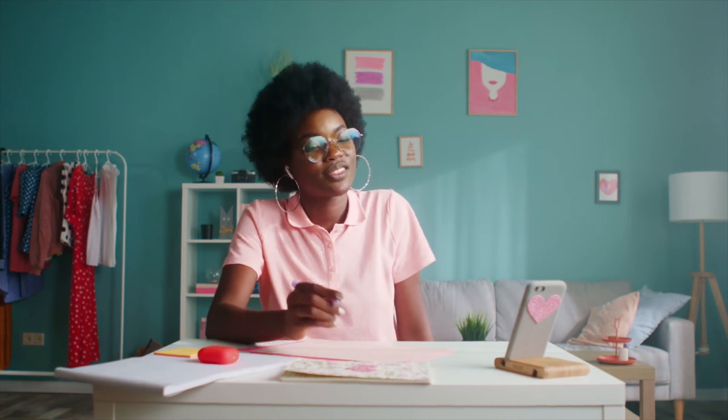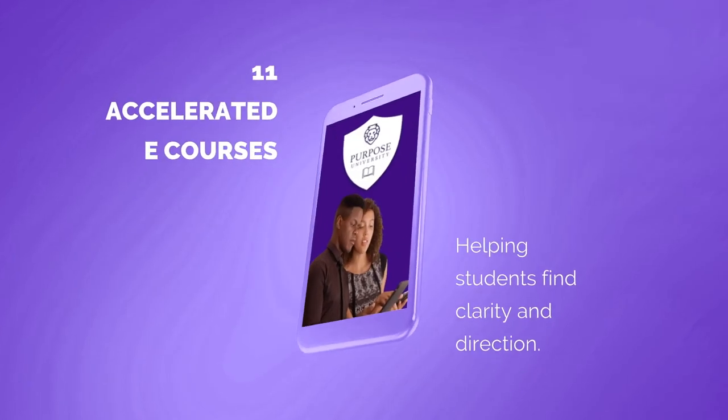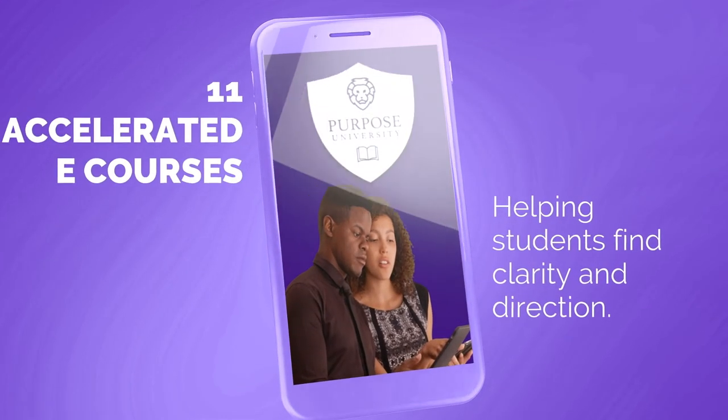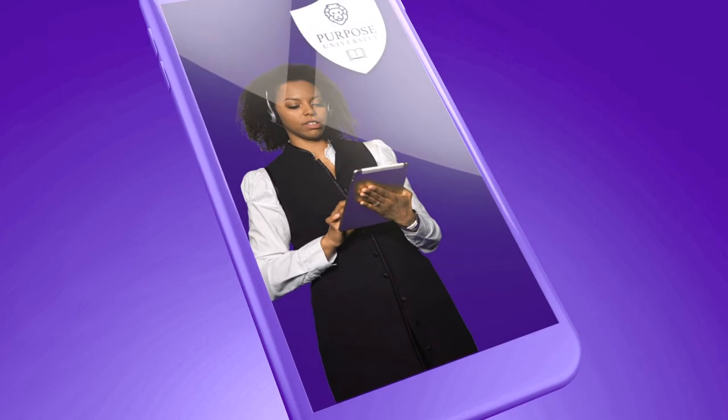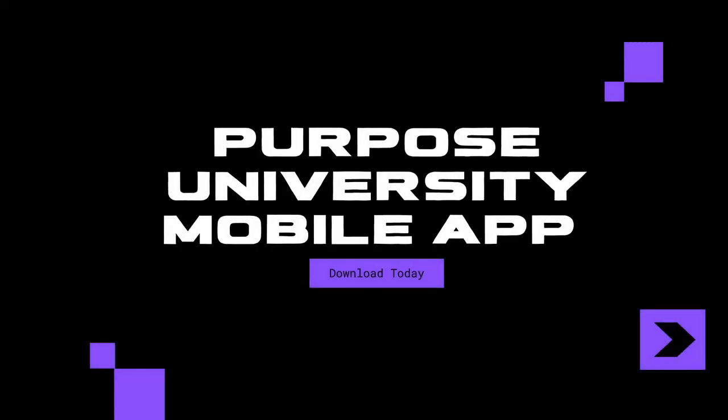From test prep to improving literacy, the Purpose University Mobile App & Curriculum has 11 accelerated e-courses, which can be embedded within an existing course or stand-alone.